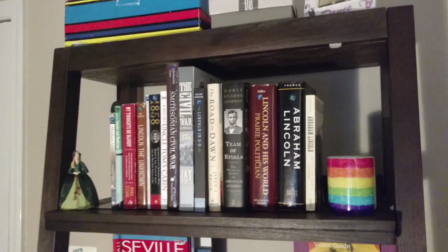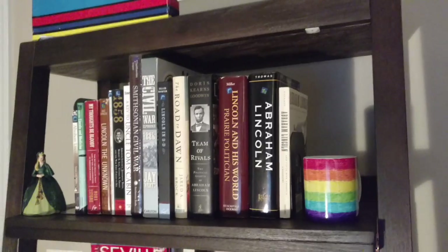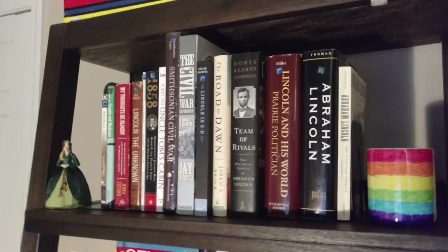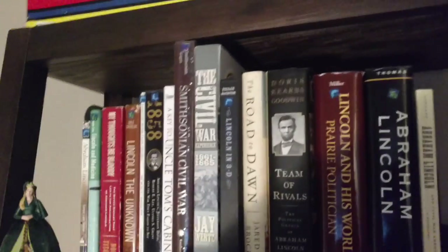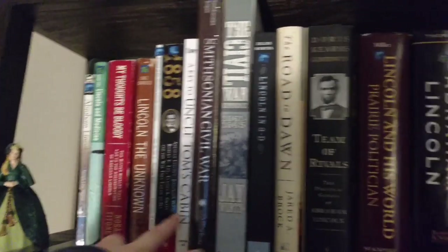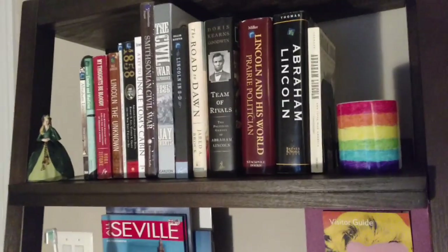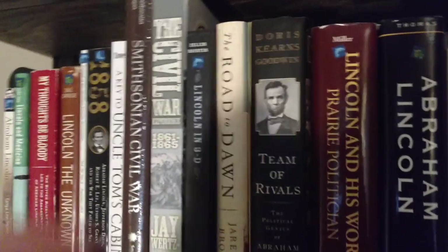I'm going to start off with this bookshelf behind me, which is my newest bookshelf, and then show you the other two bookshelves. This is the top shelf of a five-shelf bookshelf — my Lincoln and Civil War bookshelf. We have all my Lincoln books and then the Key to Uncle Tom's Cabin. This is a non-fiction bookshelf, so there are no fiction books with the exception of one shelf. We have Lincoln books and then some Civil War stuff.